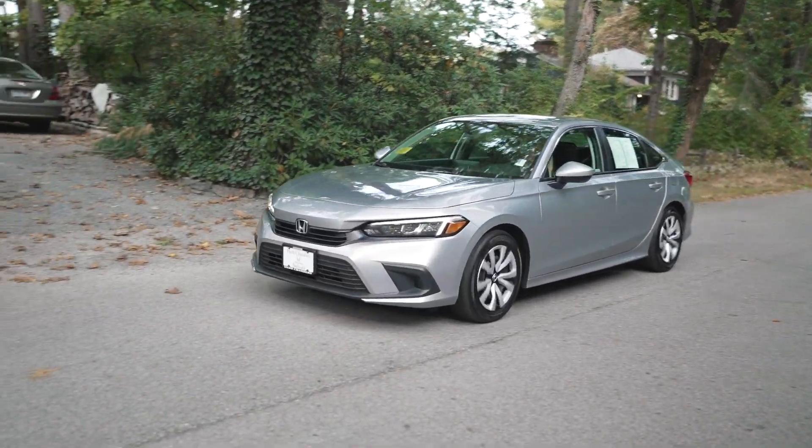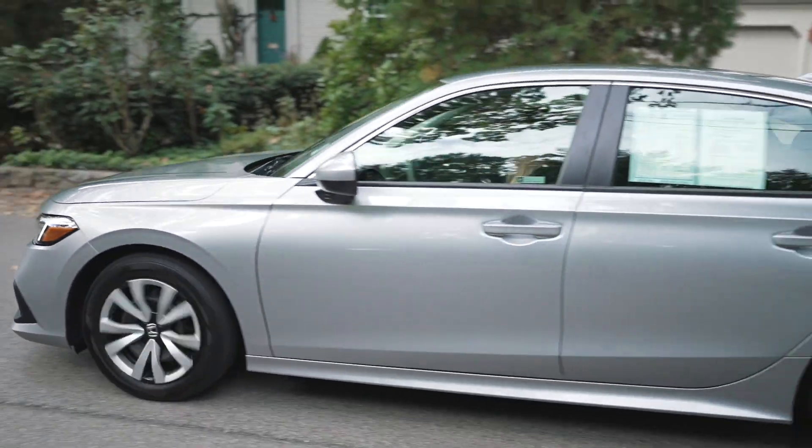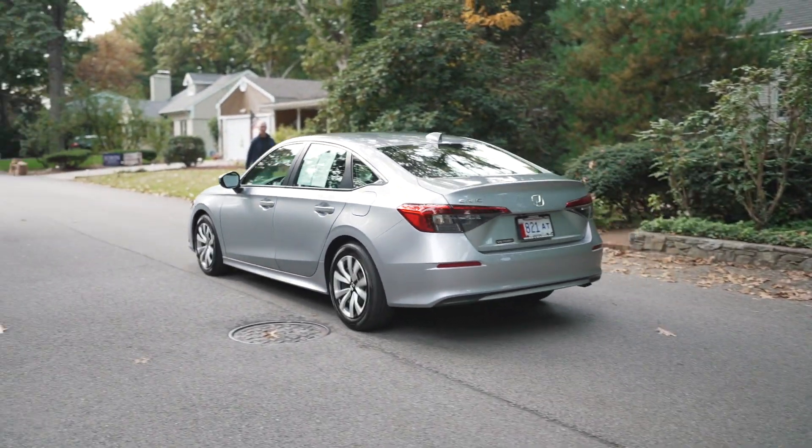Being a compact sedan, the Honda Civic is super zippy and agile — it really takes off and has a good amount of pep to it. The seats are extremely comfortable, and I love the overall layout and the high center console, which gives a lot of nice room between you and your passenger. The 2022 Civic LX is definitely a step up from any previous generation LX.